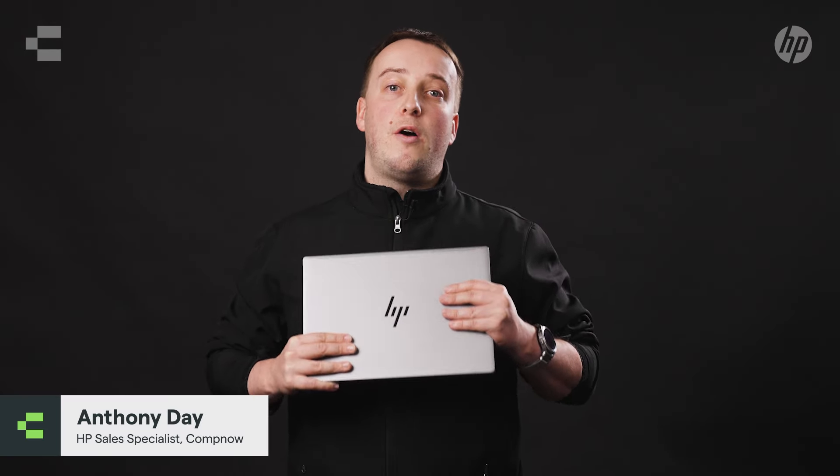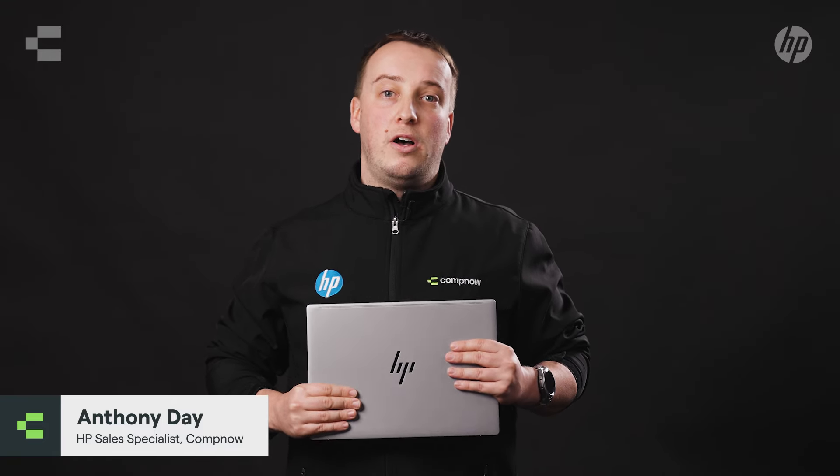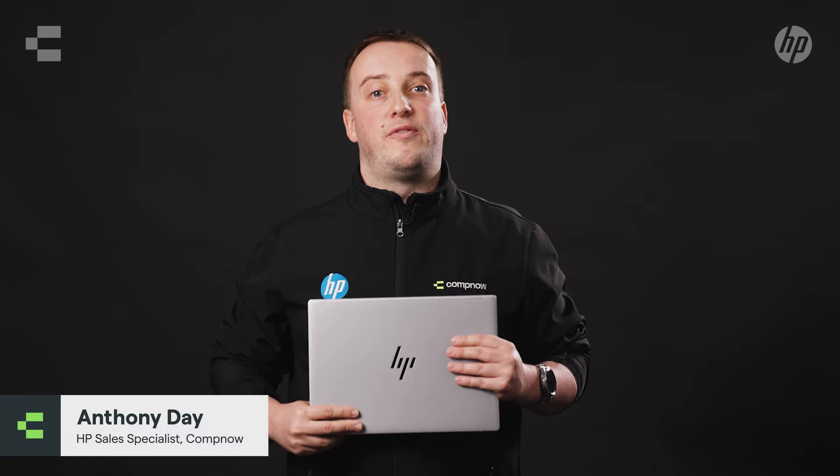If you're a customer who wants a lightweight, powerful device that doesn't break the budget, please get in contact with CompNow and ask for a demo, or reach out to us via the website.